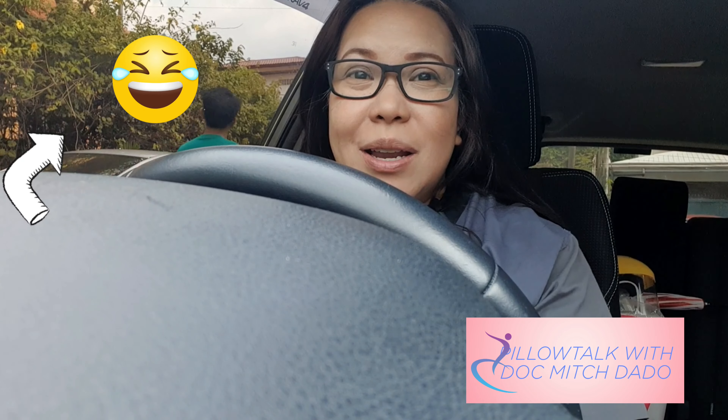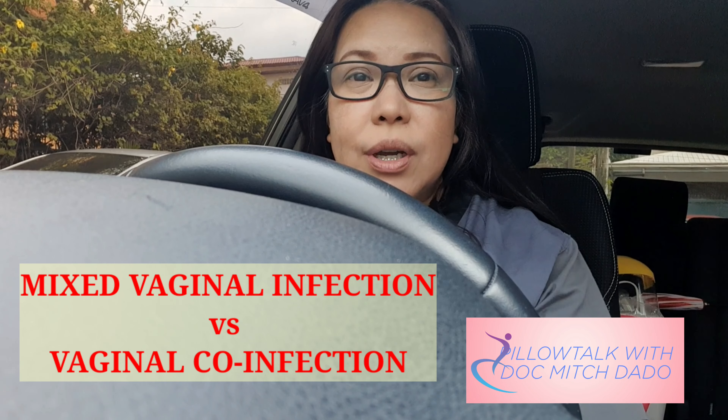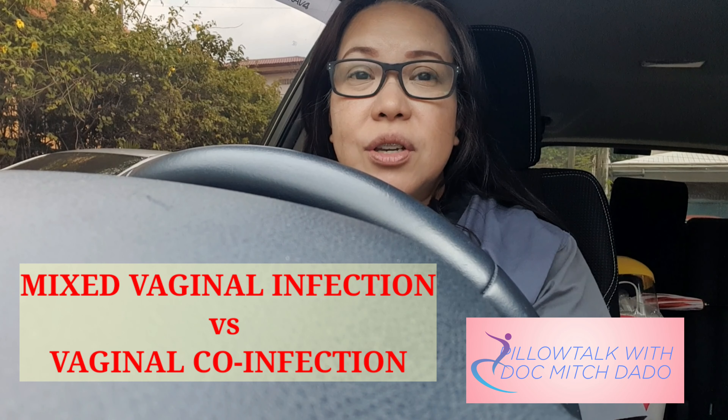So while I'm in my car, let's discuss the difference between a mixed vaginal infection and a vaginal co-infection, because there's a very big difference between the two.